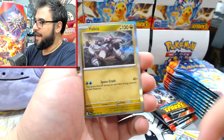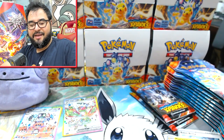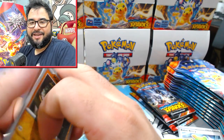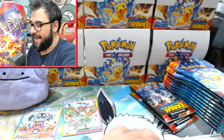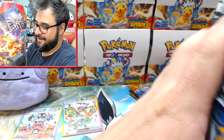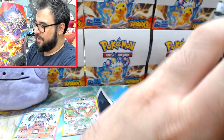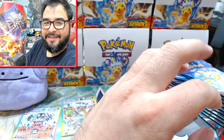For a set that's been out about two to two-and-a-half weeks, to have risen to the point where a case is starting to look like it's going to climb to Evolving Skies levels — Evolving Skies sealed is absolute insanity — it's crazy.